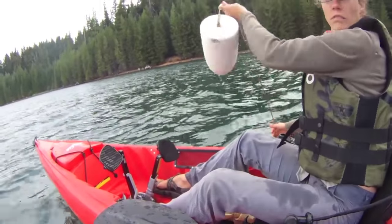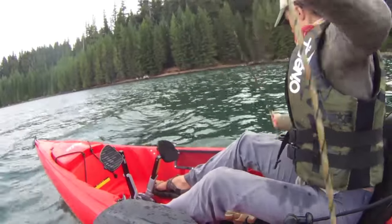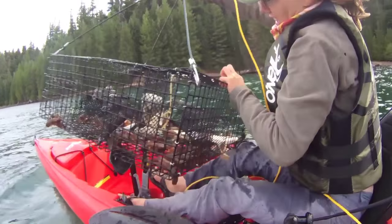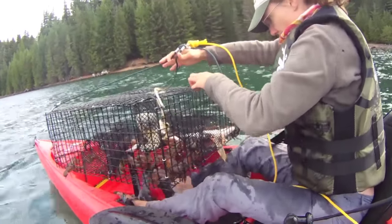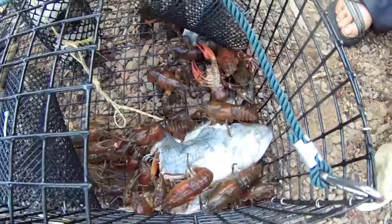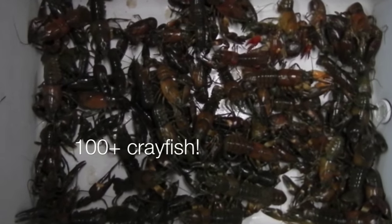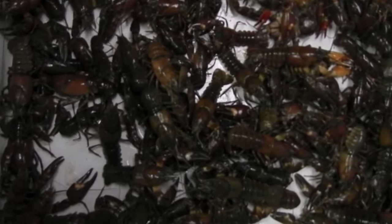Most of the developed campgrounds are found on the south shore of Timothy Lake. You'll need to acquire a day use pass or use your camping pass in order to launch from the facilities there. We found most of our crayfish 25 to 75 yards offshore, and pots on level ground tended to catch more crayfish than those on steeper terrain. As always, when kayak fishing, be sure to wear your PFD and have a great and safe time out on the water.